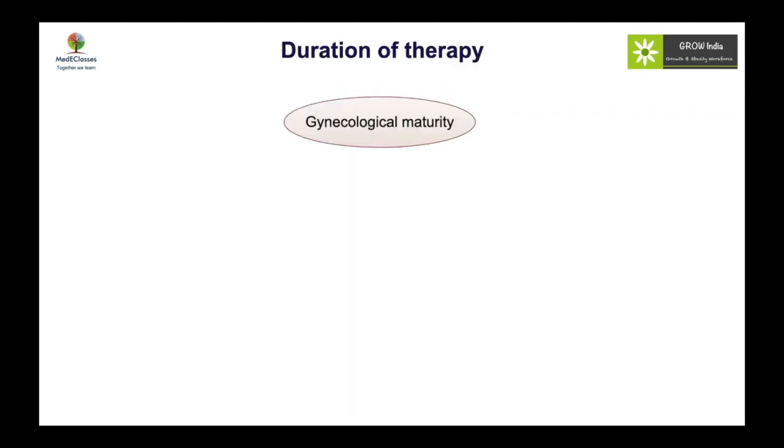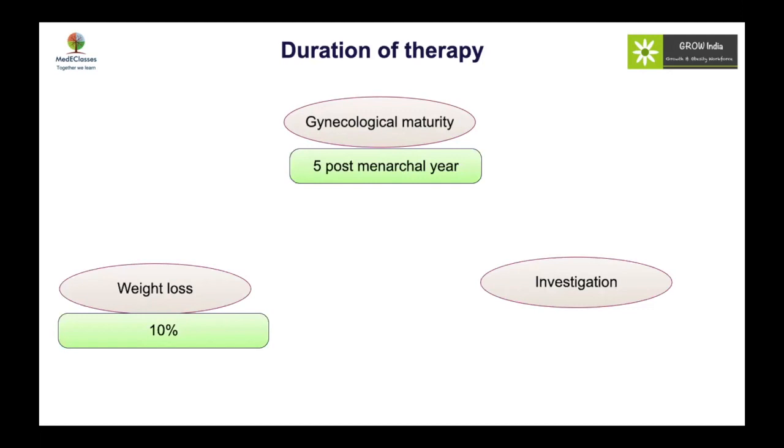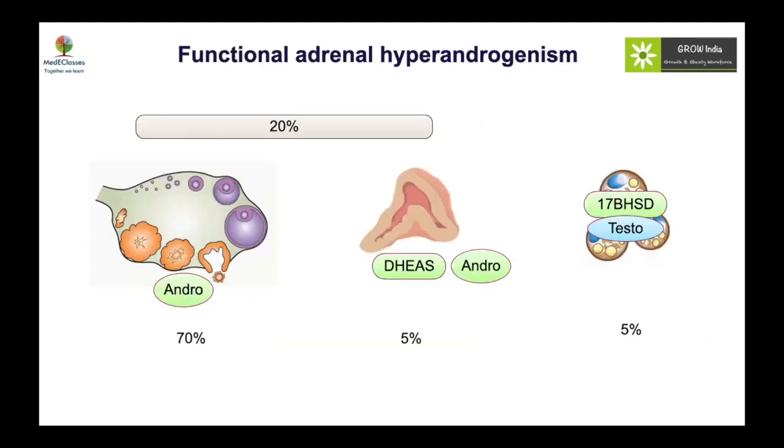Duration of therapy should continue until gynecological maturity — at least five years post-menarche. The goal is that once adequate weight loss (approximately 10%) is achieved, treatment can be stopped and reassessed to determine whether the hypothalamic-pituitary axis has matured and the pill is still needed. There is no role for repeat ultrasound or repeat androgen levels while on the pill, as treatment controls rather than cures the disorder. Follow-up should focus on blood pressure, BMI, and metabolic parameters.